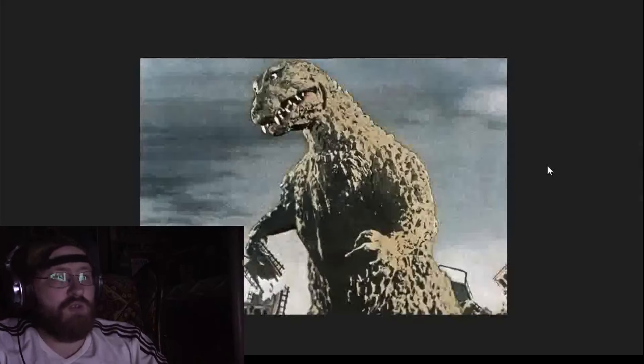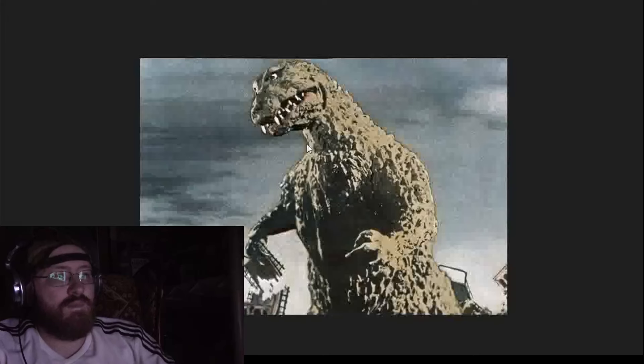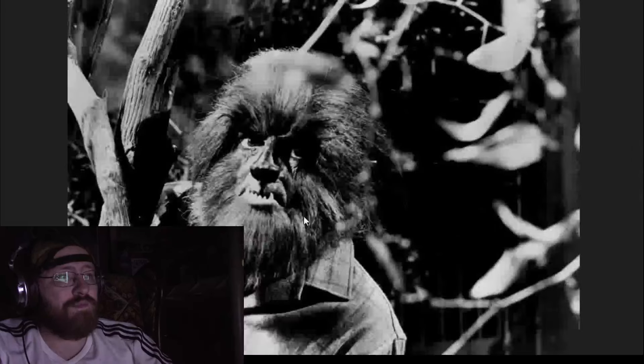The original Godzilla — works for its time. Granted the eyes seem a bit googly, but again for its time it was definitely effective and did what needed to be done. There would be some better designs later — GMK being one of them — but you know, classic design, worked well for its time period.